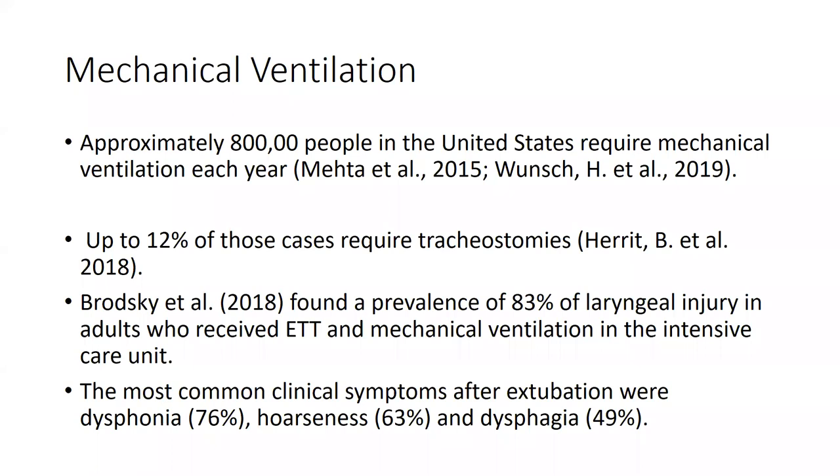A quick few facts about mechanical ventilation: every year approximately 800,000 people in the United States require mechanical ventilation. About 12% of those cases require tracheostomy — averaging about 296 per 100,000 people per year. They've found an 83% prevalence of laryngeal injury in adults who've been orally intubated on mechanical ventilation, with the most common clinical symptoms being dysphonia, hoarseness, and dysphagia — areas where we play a big role.